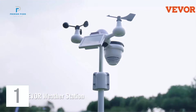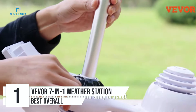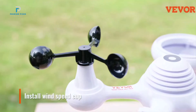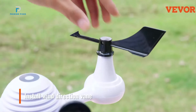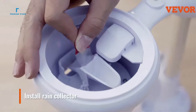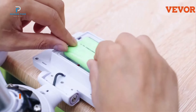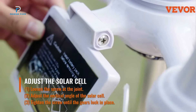Number 1: the VEVOR 7-in-1 Wi-Fi Weather Station. This is a versatile and powerful weather monitoring system designed for both home and outdoor use. Equipped with a 7.5-inch color display and a 7-in-1 wireless sensor, this weather station provides real-time weather data including wind speed, temperature, humidity, rainfall, and more. It is solar-powered with a rechargeable NiMH battery, ensuring long-lasting performance with minimal maintenance.